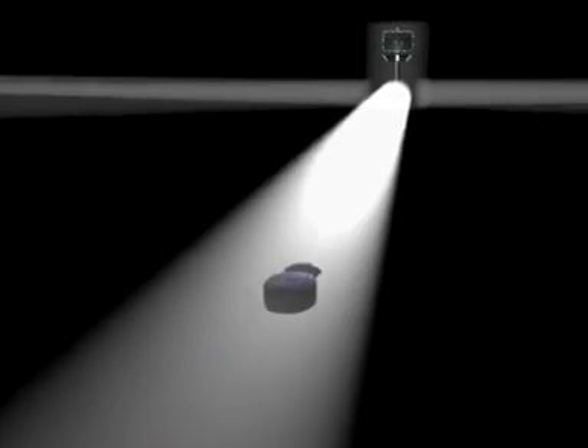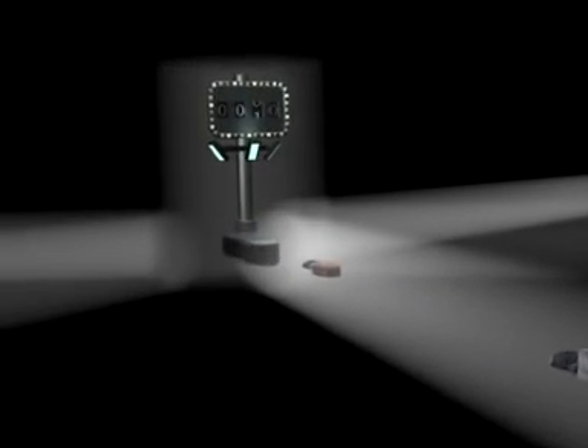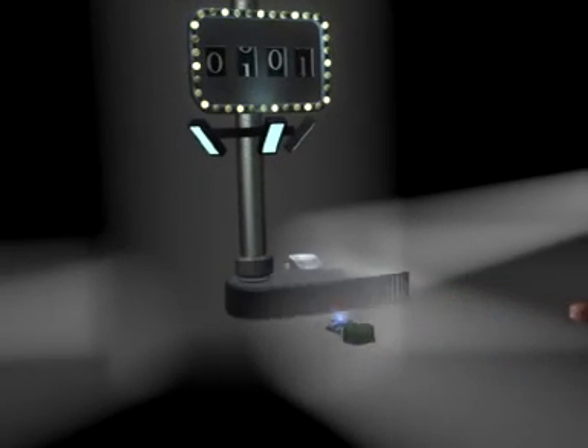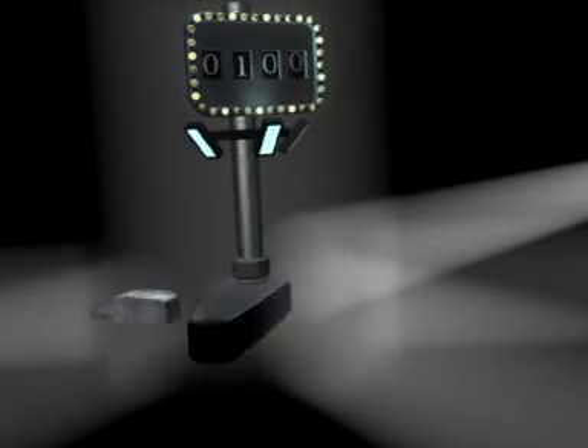As the packets leave the router, they make their way into the corporate internet and head for the router switch. A bit more efficient than the router, the router switch plays fast and loose with IP packets, deftly routing them along their way. A digital pinball wizard, if you will.